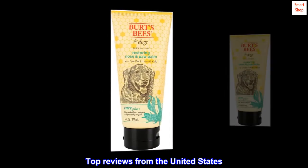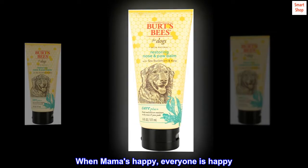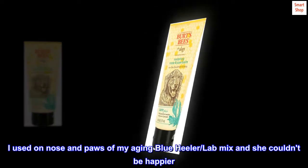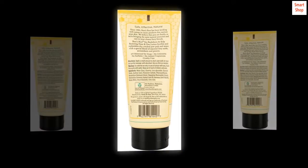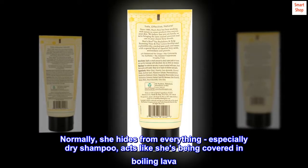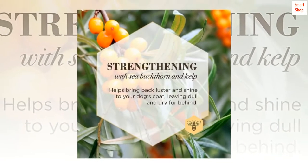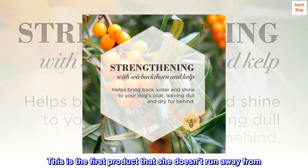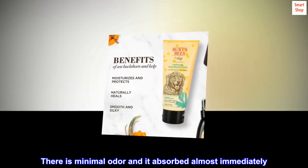Top reviews from the United States. When mama's happy, everyone is happy. I used it on the nose and paws of my aging blue heeler lab mix and she couldn't be happier. Normally she hides from everything — especially dry shampoo, acts like she's being covered in boiling lava. This is the first product she doesn't run away from. There is minimal odor and it absorbed almost immediately.